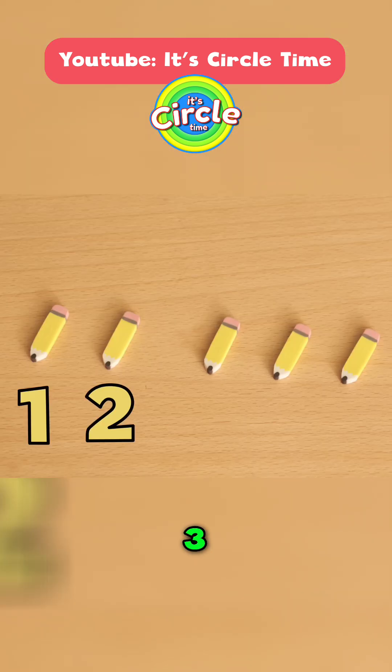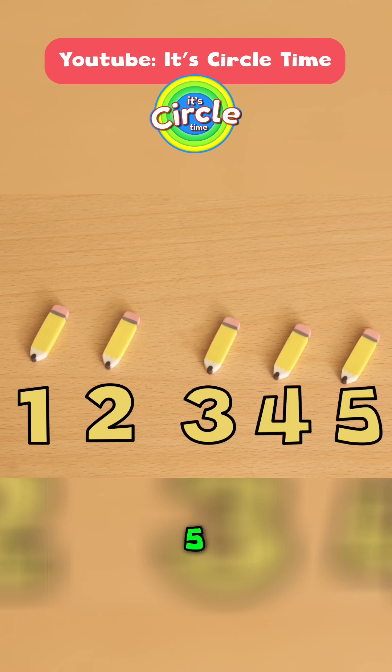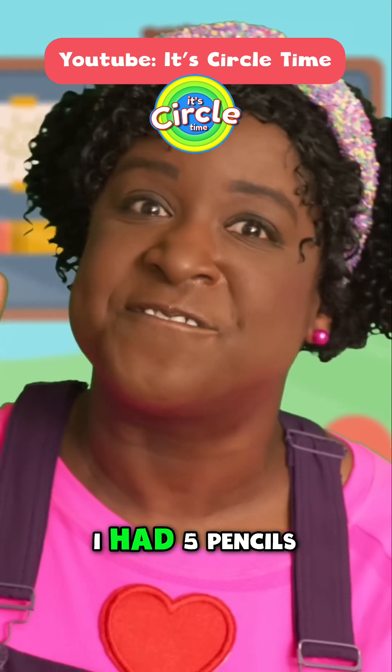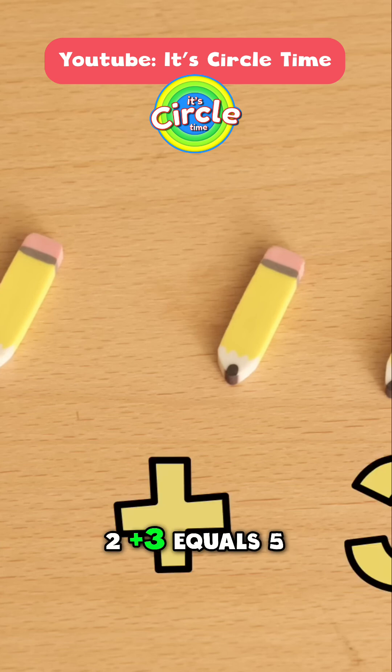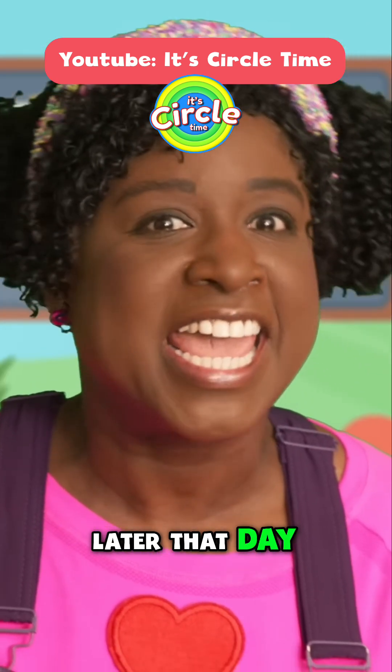One, two, three, four, five. That's right, I had five pencils. Two plus three equals five.